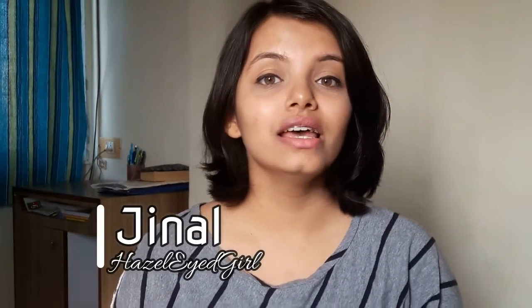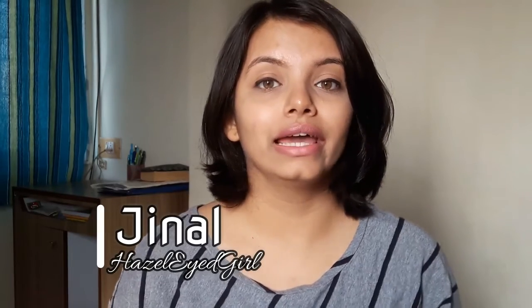Hey everyone, welcome to my YouTube channel. I hope you all are doing well. Today I'm going to talk about IELTS. I'll basically cover topics like what are the different sections, how I prepared for the test, what are some of my tips and tricks, and what is the marking scheme.